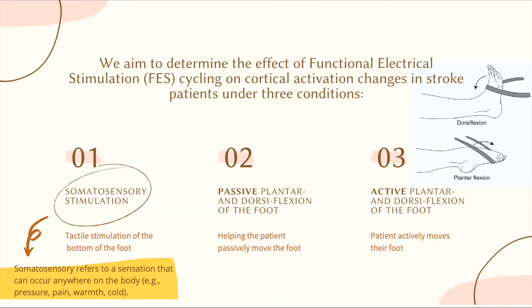The word somatosensory refers to sensory signals that are sent to the brain from anywhere on the body, such as pressure, pain, or temperature. Somatosensory stimulation in this study will be touching the bottom of the foot using a cotton ball.